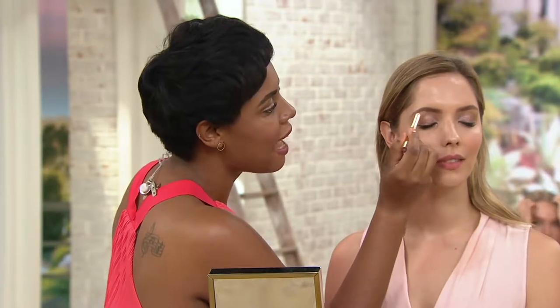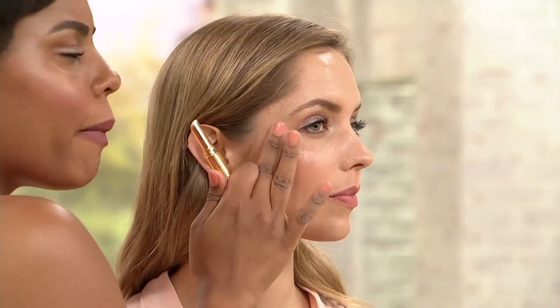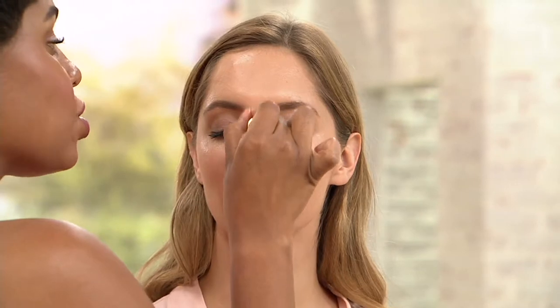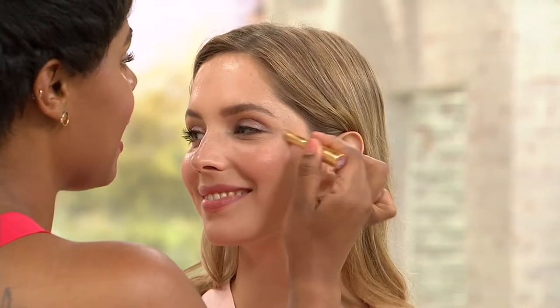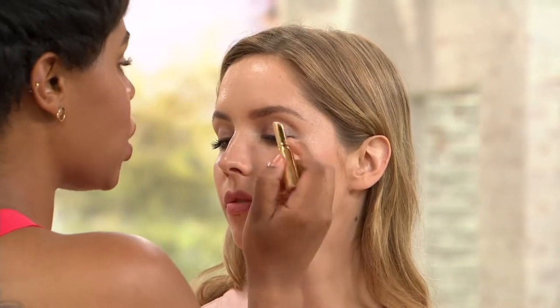The Catch the Light highlighter is designed to fit into all those nooks and crannies that need a little bit of light. I'm right under the brow — no problem. I'm in the outer seat because that's where that light hits us, and we're all about mimicking what happens naturally. I'm also down the bridge of the nose, right in the center to make the nose appear straighter and slimmer if you want to do that. I'm also at the Cupid's bow to add a little pout, and you're good to go. It's all about luminous glow — it's all about that post-facial glow.